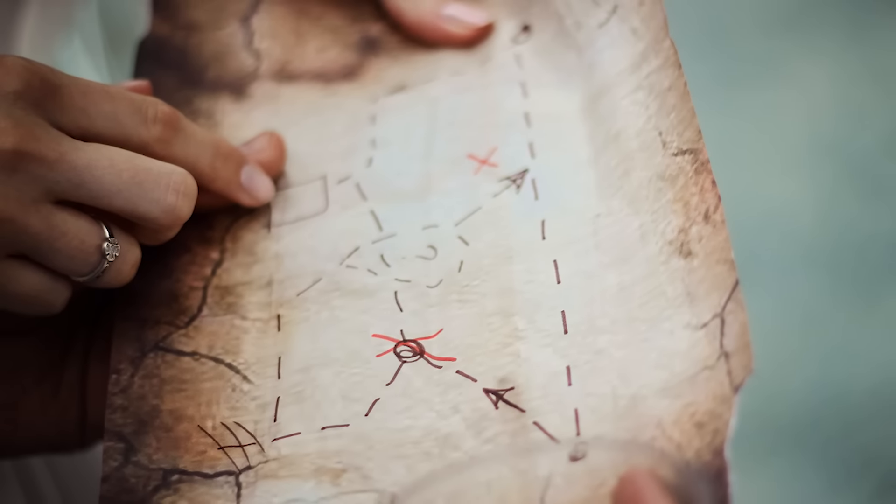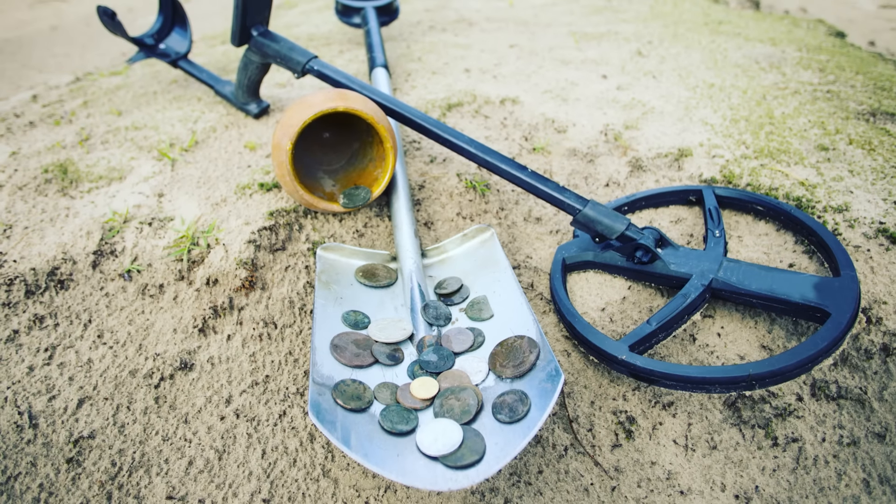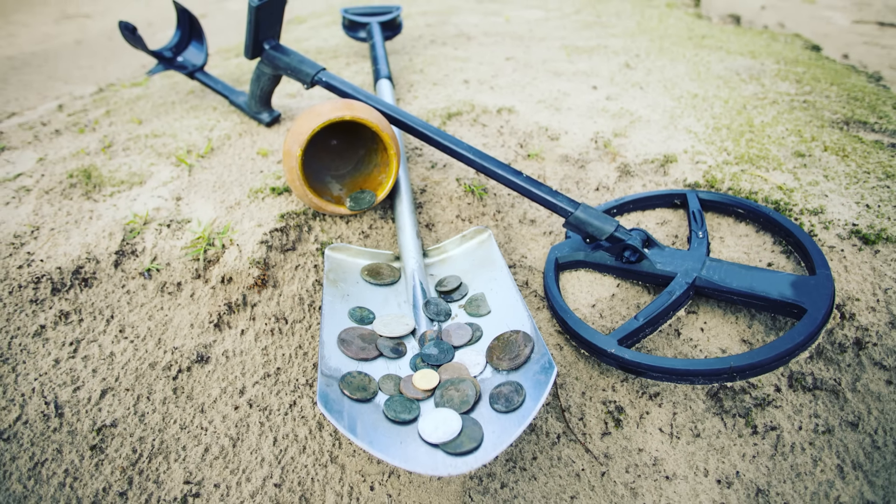Hi, it's Katrina! From real pirate treasure to priceless archaeological artifacts, here are 10 of the coolest things found with a metal detector!